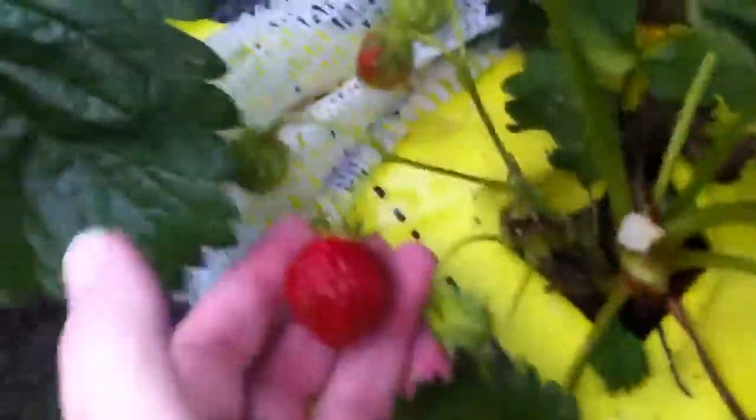Just showing my first ripe strawberries. I'm surprised they haven't been eaten by the pigeons, but they'll be eaten by me tonight.